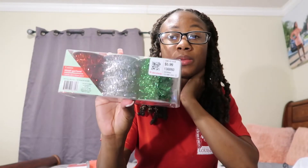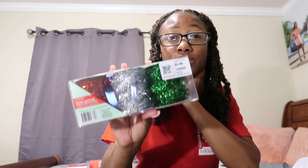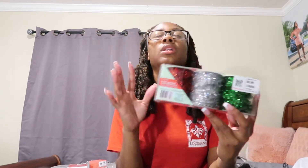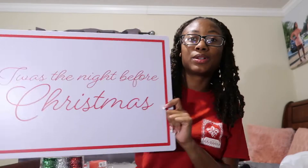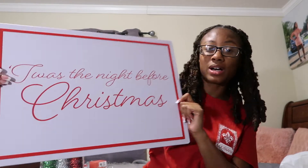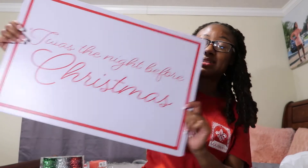Next I have streamers. I was going to use these to decorate my tree as well, but my tree is kind of small since it's going in my room. If I have extra I might use it to decorate some areas of my room. I also have a little picture — a sign that says 'Twas the Night Before Christmas.' It's really pretty.